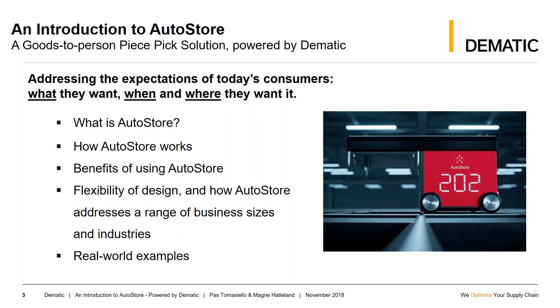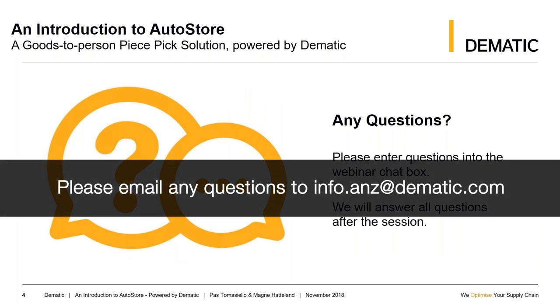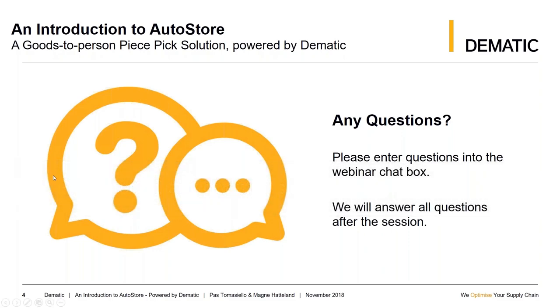We'll talk about what AutoStore is, how it works, what are the benefits of using AutoStore, the flexibility that AutoStore brings to the design, and how it addresses a range of business sizes and industries. Magne is going to provide some real-world examples. We encourage you to enter questions into the chat box. We won't be answering questions during the session, but we'll endeavor to get back to you within the next few days.